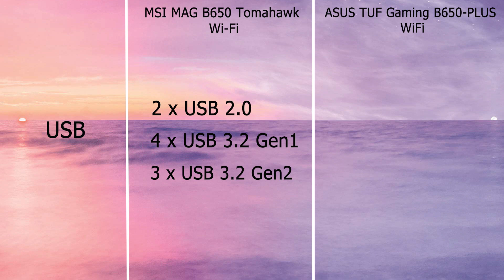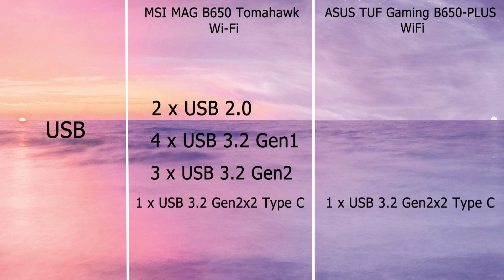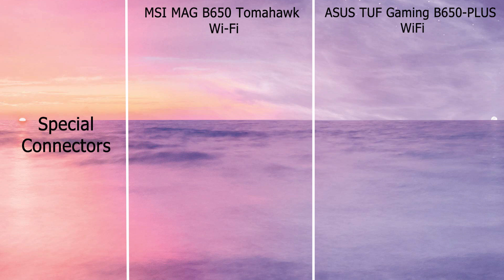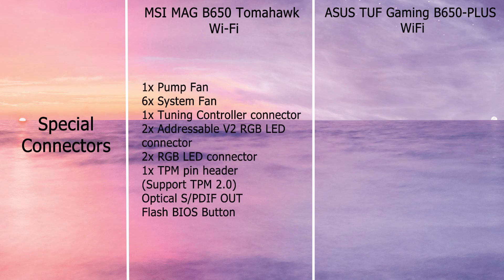MSI has two USB 2.0, four USB 3.2 Gen 1, three USB 3.2 Gen 2, and one USB 3.2 Gen 2x2 Type-C port. ASUS comes with one USB 3.2 Gen 2x2 Type-C port, two USB 3.2 Gen 2, one USB 3.2 Gen 2 Type-C, and four USB 2.0 ports.